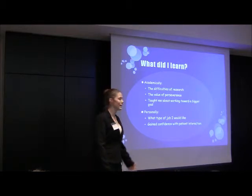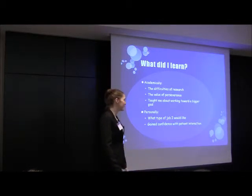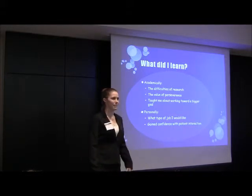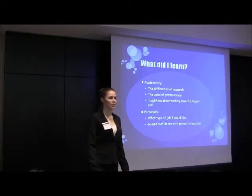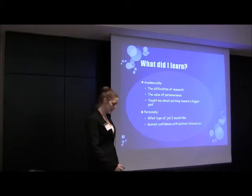Personally, it taught me a lot about the type of job that I wanted. I liked moving around and testing out the protocols. I didn't really like being stuck at a desk all day — I liked moving around and talking to people. So it definitely taught me a lot about what type of job I'd be interested in. I also gained confidence with patient interaction; I got to see lots of different types of interactions, so that was a very neat experience.